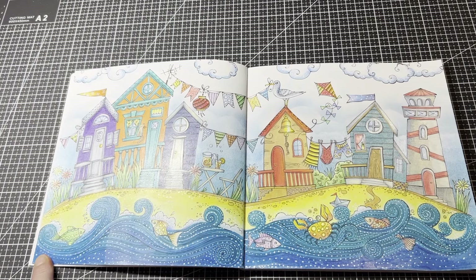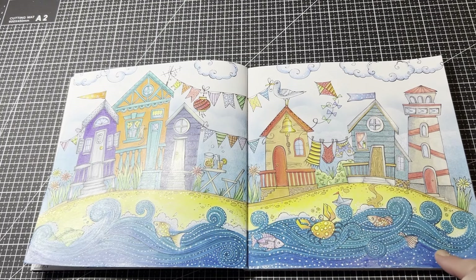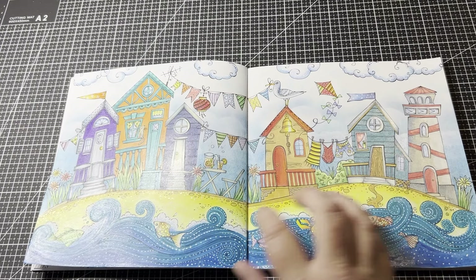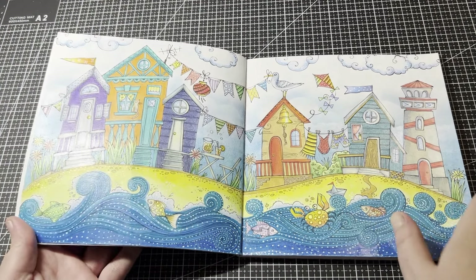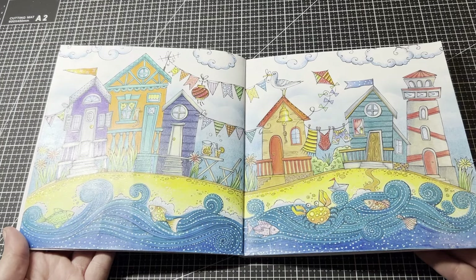I also used Tombows for the water — though if I did it again I wouldn't use the pencils for water because they just didn't want to blend out. Using the Tombows was a lot better, though the colour is a bit bright compared to the rest of the palette. But overall I'm pretty happy with it — I'm just glad to get a double page spread done in the summer book. I know everyone else is having winter and here we're having summer, but it doesn't feel like it. That was a lot of fun to do.